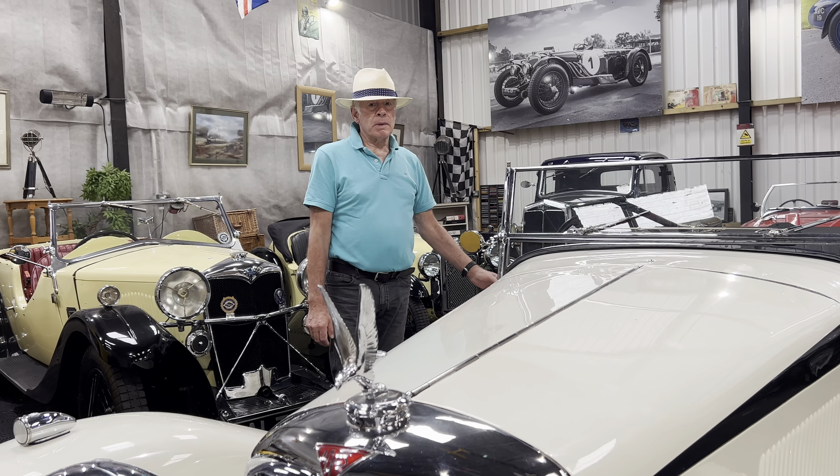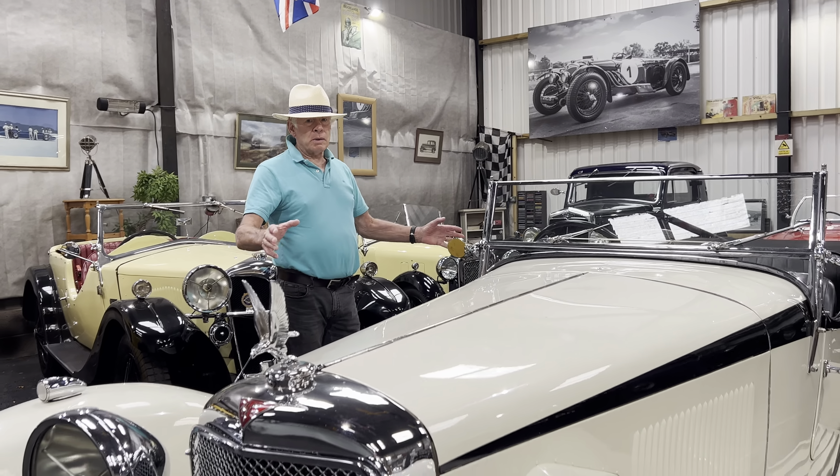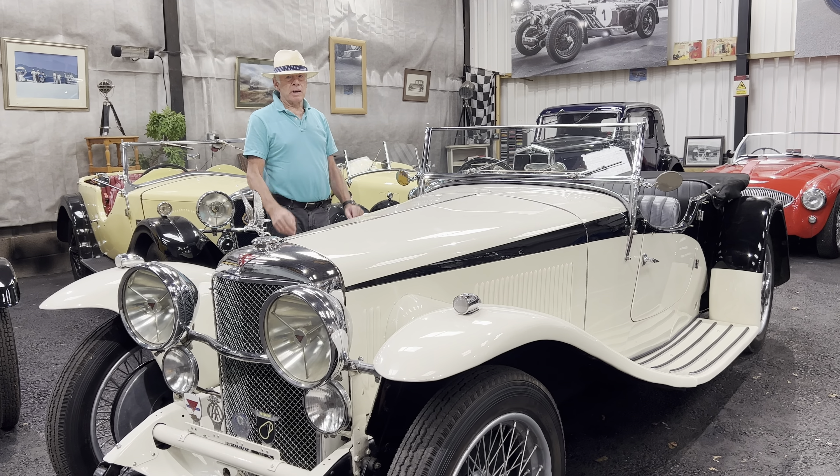This model is arguably the most desirable of all — it's the Vandenberg Tourer. Everywhere you look at the car it's elegant, and it epitomised the high speed touring car of its era.